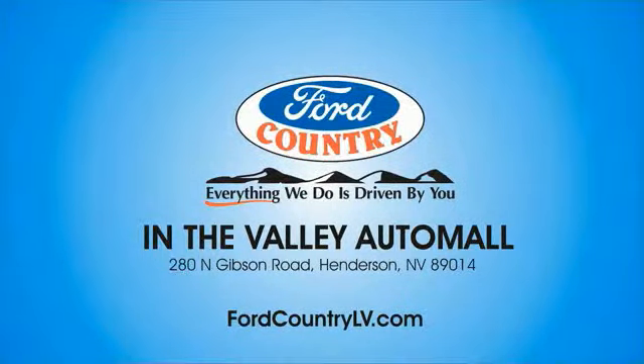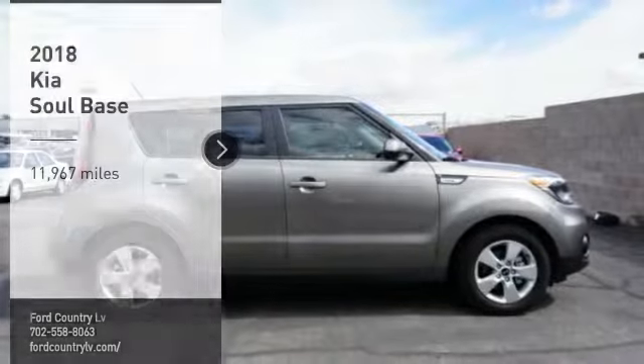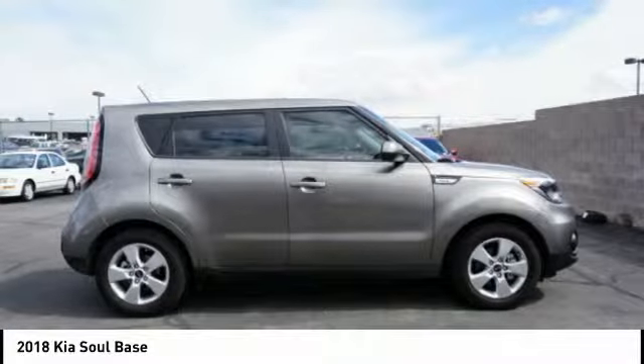Visit Ford Country in the Valley Auto Mall today. Looking for the right vehicle? Check out the 2018 Soul.